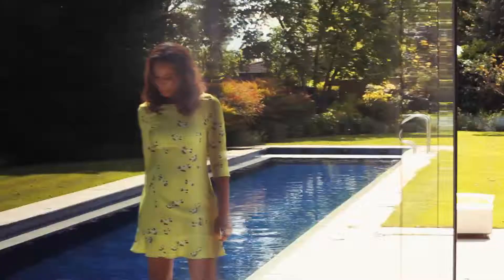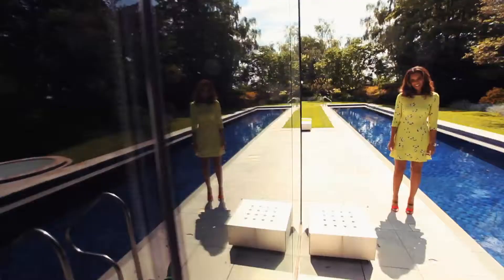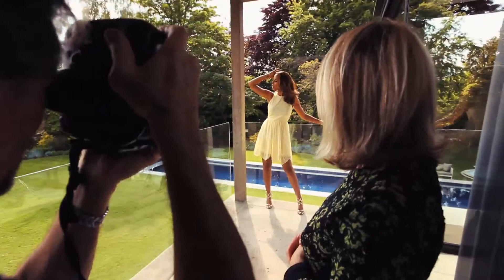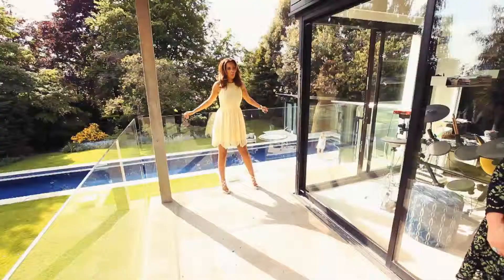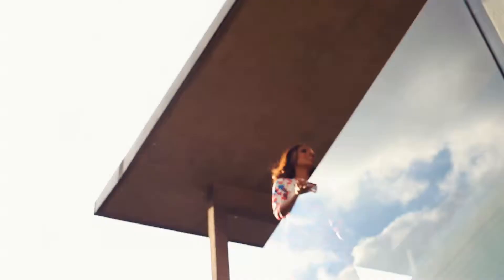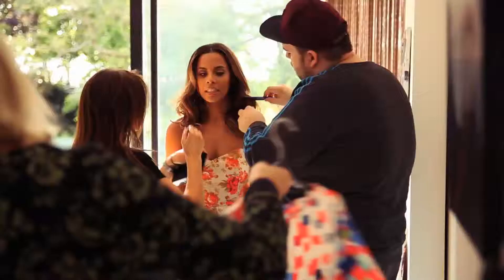And lastly, my third favourite would be the lime little dress. I think it's such a cute feminine shape and easy to chuck on in the summer with wedges, or maybe dress it up with some heels. I think it's quite sophisticated.